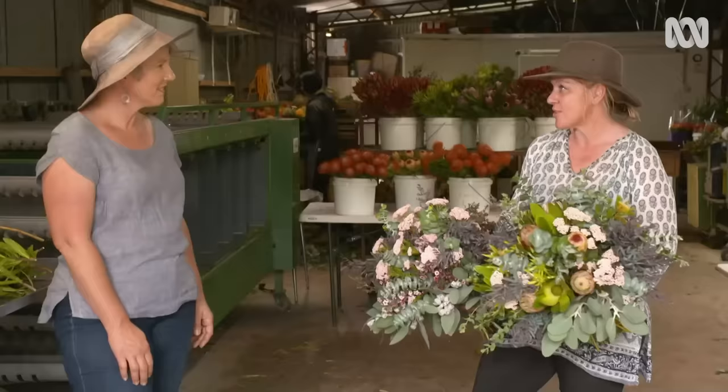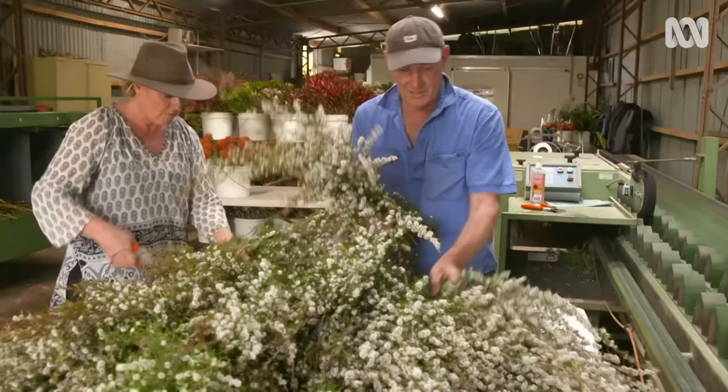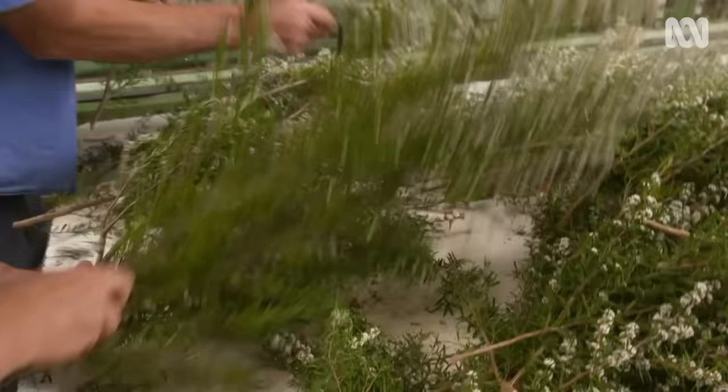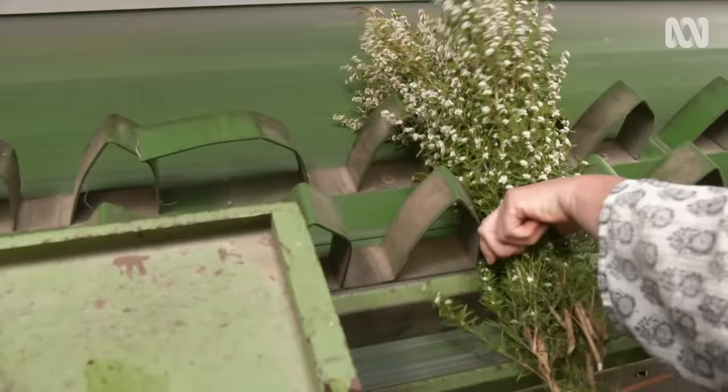Ange and Des Kidman have been working this farm for 19 years and grew potatoes in the Mallee before that. On that farm there just happened to be a 60-acre block of gelatin wax that was planted in the 80s as a way of trying to find other ventures for the Mallee. We fell into flower growing by total accident.